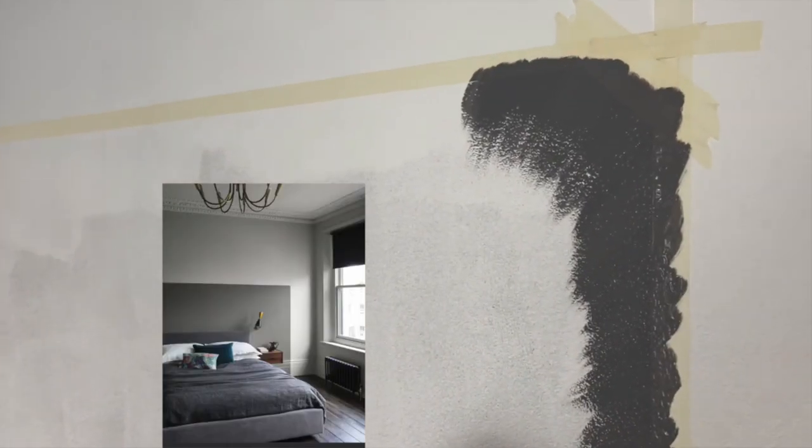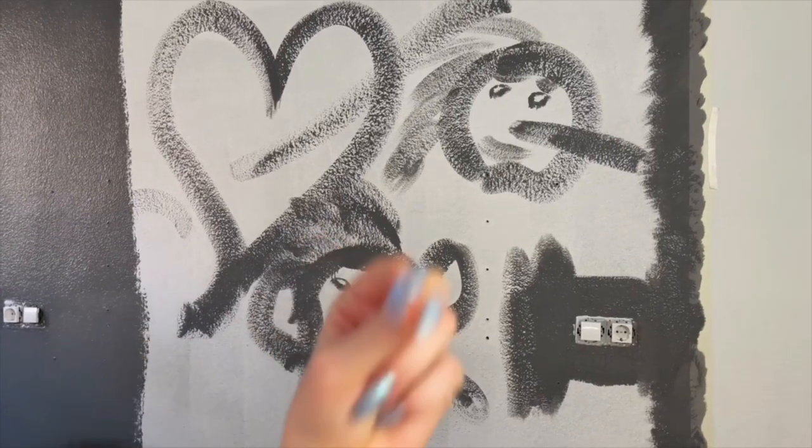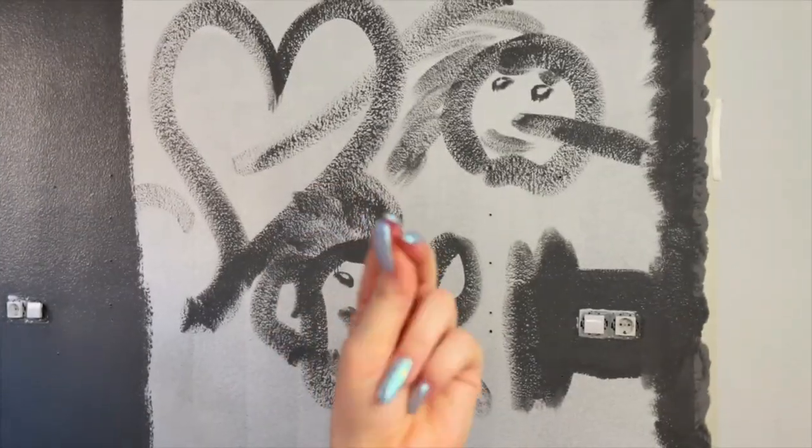Finally we ended up going for a dark gray rectangular shape above the bed because it was super easy, simple, and fast. Boyfriend got super artsy during the process.